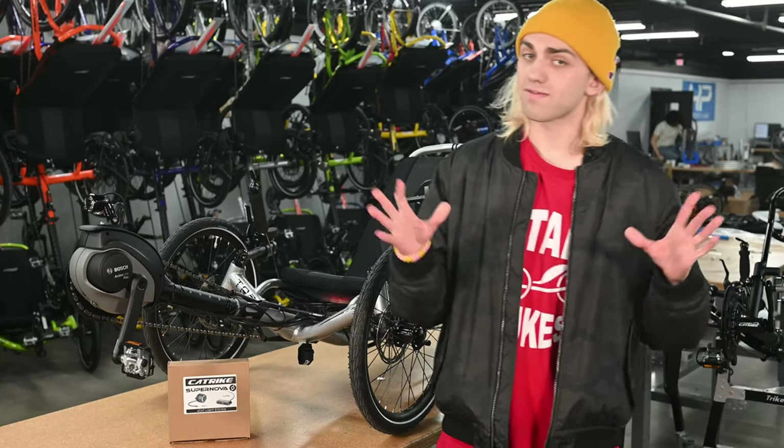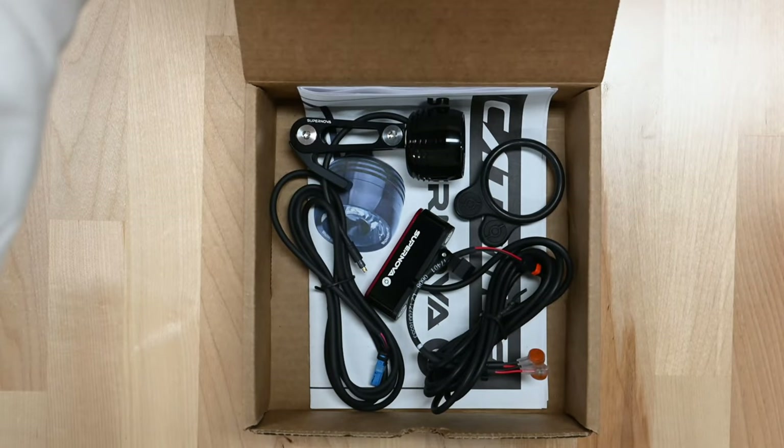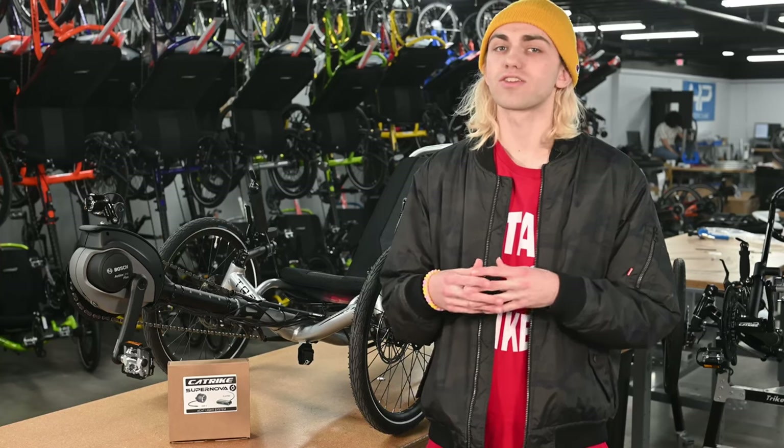If you already own an eCAT, fear not — we sell this lighting option separately for all of those wanting to add a headlight and taillight to their system. The price of this lighting kit, if bought separately, is $330 and includes both a headlight and taillight that will plug straight into the Bosch system.